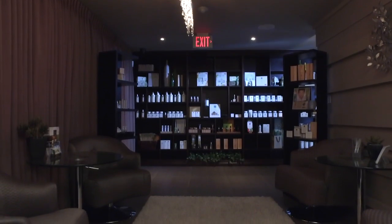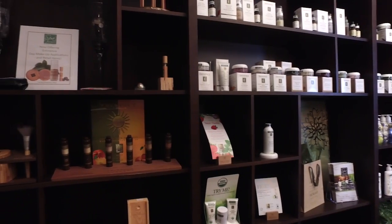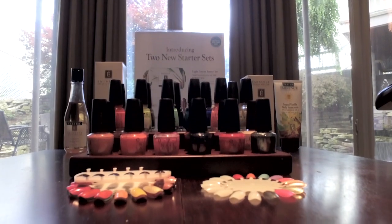Spa Retreat Boutique provides convenient shopping with a full line of products used in all services.